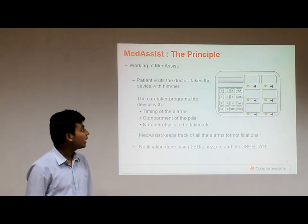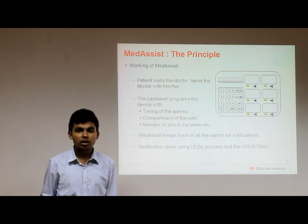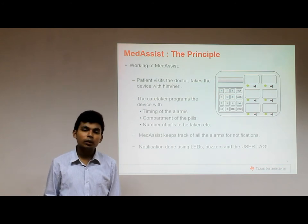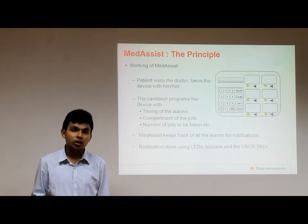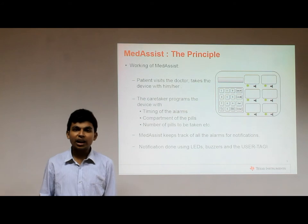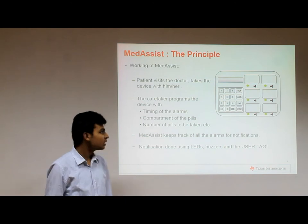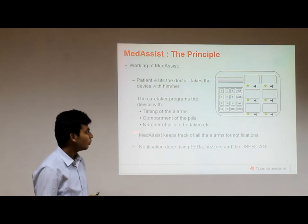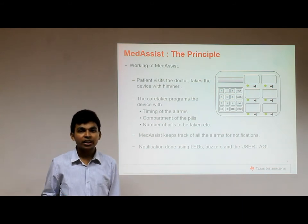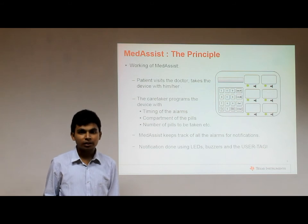The patient, when visiting the doctor or physician, is supposed to take the Medicis box with them. The doctor, after writing the prescriptions, gives it to the caretaker who then programs it. The caretaker's job can be done by the doctor himself, the doctor's assistant, or an informed friend or relative. The caretaker keeps one type of medication in one compartment and uses the keypad to enter details like compartment number, timing of the alarm, and number of pills to be taken. This schedule is then tracked by the Medicis using a real-time clock programmed inside it.